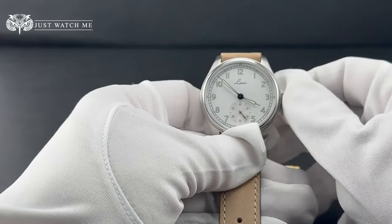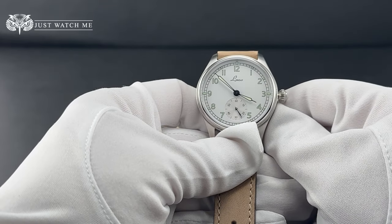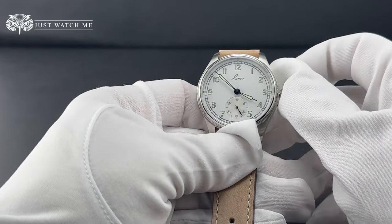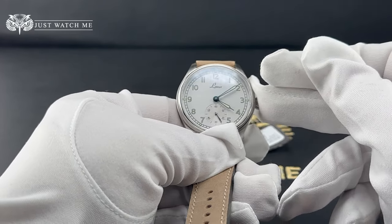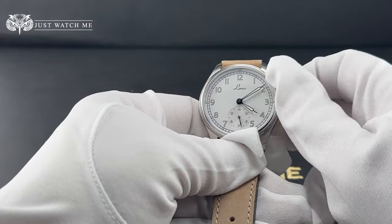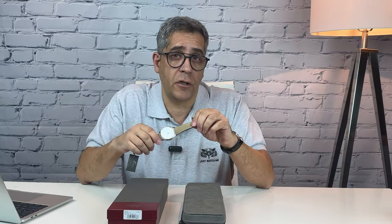Setting the watch is very simple. It only has one position to set the time. Push the crown all the way in, wind it carefully to the end, and you are set to go.